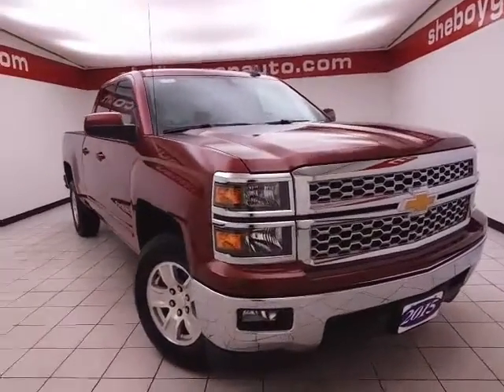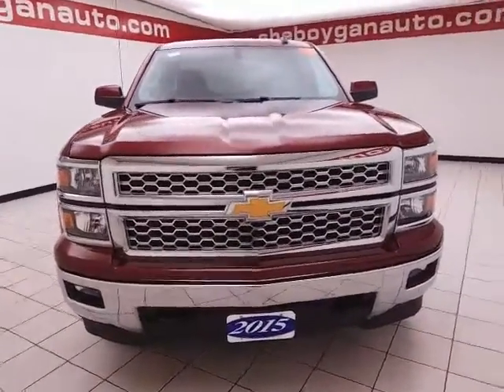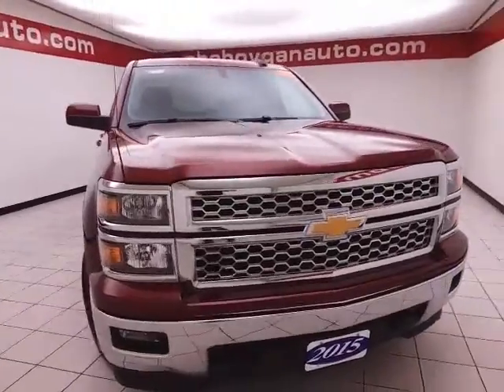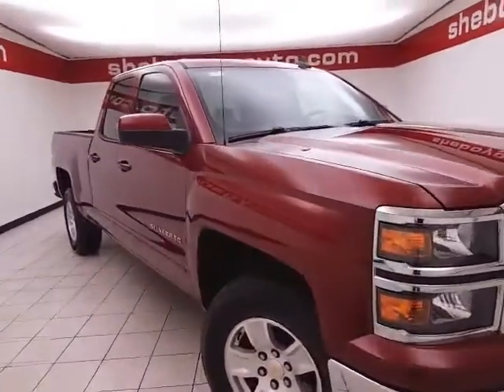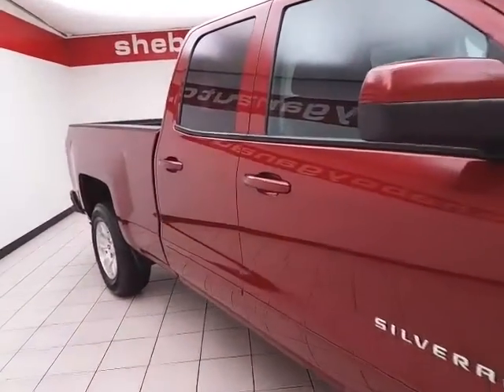Welcome to Cheboygan Chevrolet Chrysler Center. Today's special is the 2015 Chevy Silverado LT double cab four-wheel drive, stock number Z6233A. Only 20,000 miles on this one-owner local trade. Clean AutoCheck history report — we sold this Silverado brand new and just took it back in on trade.